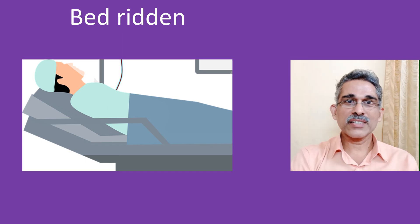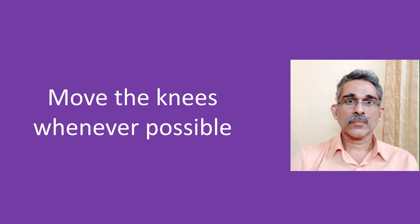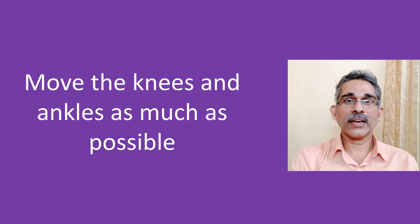Though it is quite simple to do, the benefits are much more than what you can think of. Movements of the ankle can be done easily when you are travelling. Whenever possible, move your knees as well, because that needs more powerful muscles which can pump more blood back to the heart and lungs. The same applies to persons taking rest after surgery or delivery — you can move your ankles and knees as much as possible.